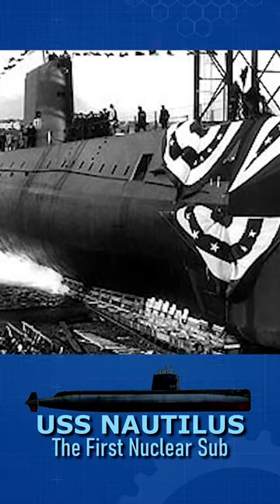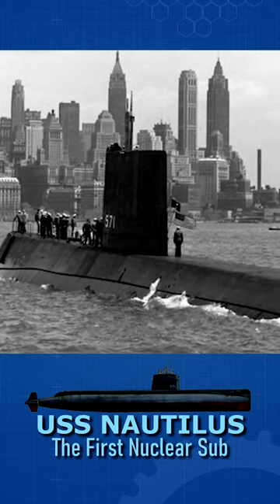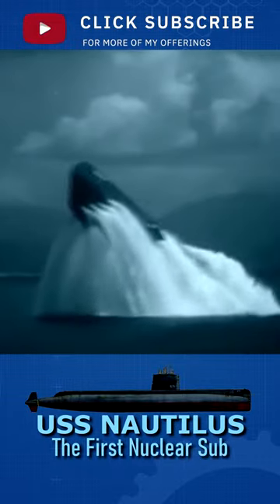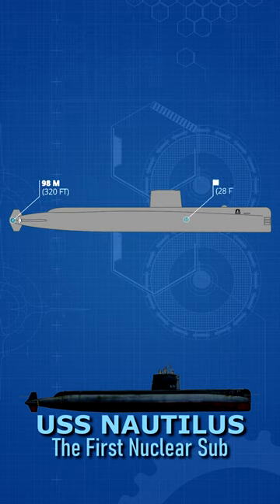In 1954, the U.S. commissioned the first nuclear-powered submarine, the USS Nautilus. Because nuclear-powered engines required no air, the submarine could stay submerged indefinitely. The Nautilus could travel at speeds of 23 knots surfaced and submerged.